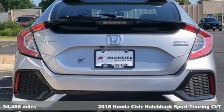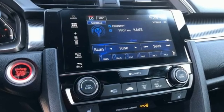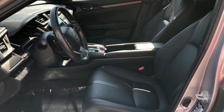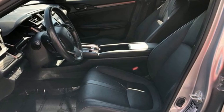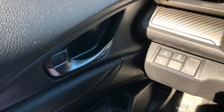A great vehicle is comprised of great features like these. Integrated navigation system with voice activation. Apple CarPlay, Android Auto. Heated leather bucket seats. Auto dimming rear view mirror. Inductive device charging. Dual zone climate control.